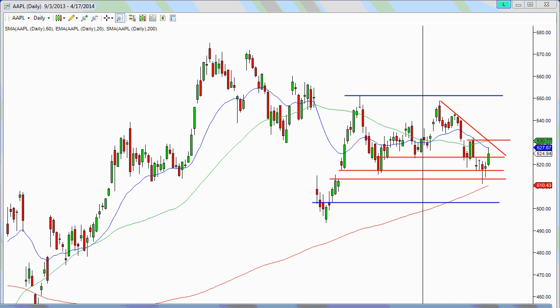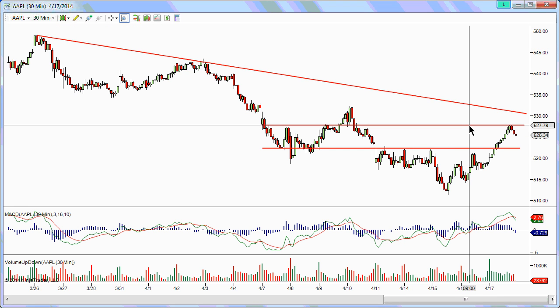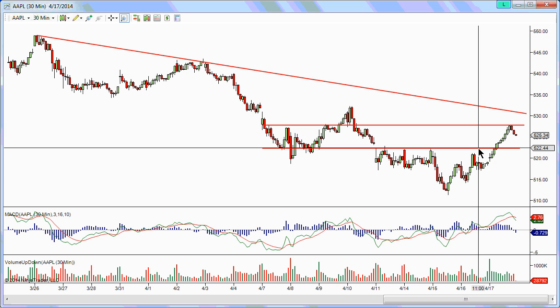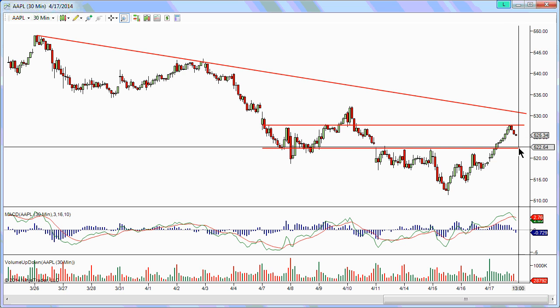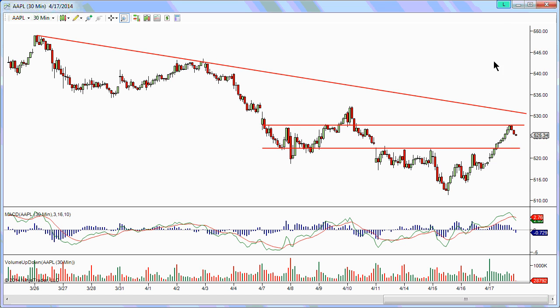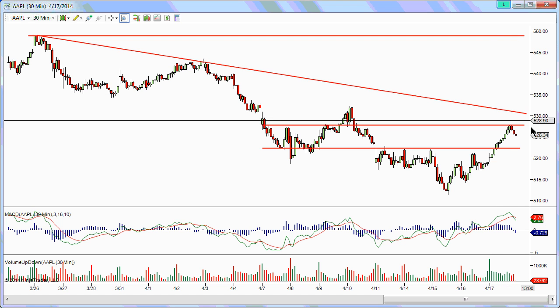Looking at the 30-minute chart for Apple, you can see it is testing 527-528 as resistance. We're going to see if it can hold above 522 in the next couple of days to set up a move to the option market's implied target near 551.